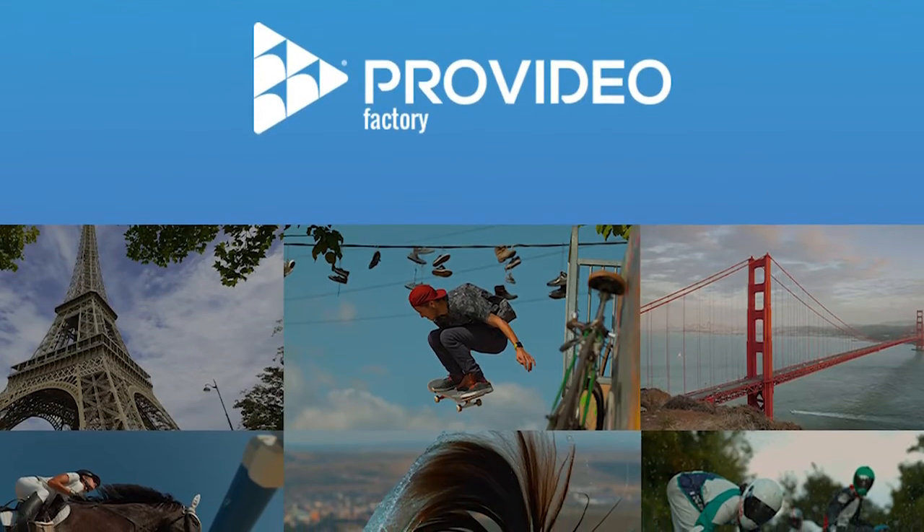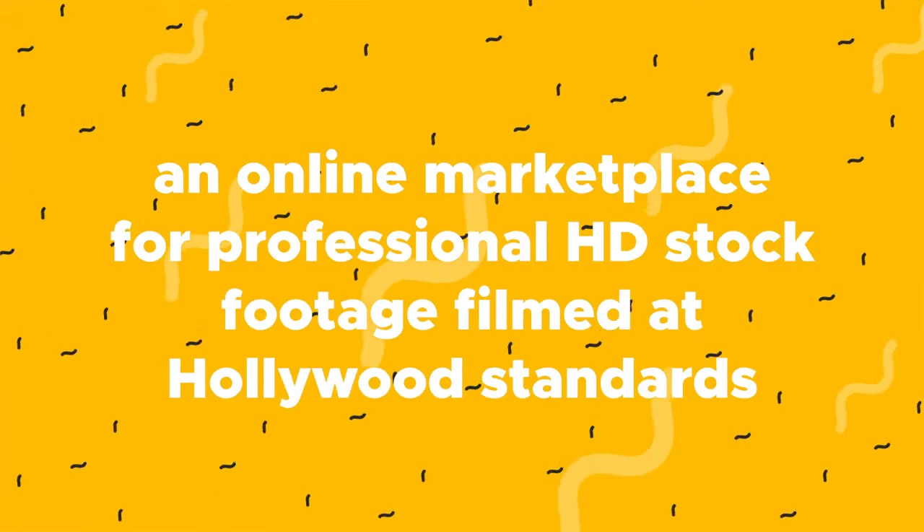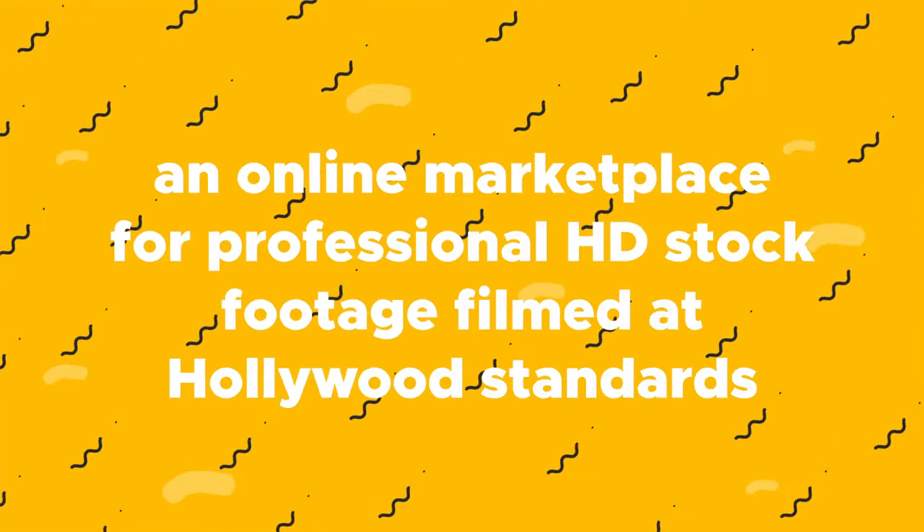What's good peeps, it's your girl Christy from AppSumo. And today I want to tell you about Pro Video Factory, an online marketplace for professional HD stock footage filmed at Hollywood standards. Before you start prepping for the red carpet, make sure you're subscribed to our YouTube channel for regular product walkthroughs, insights on growing your business, and way more. Alright, let's dive in.